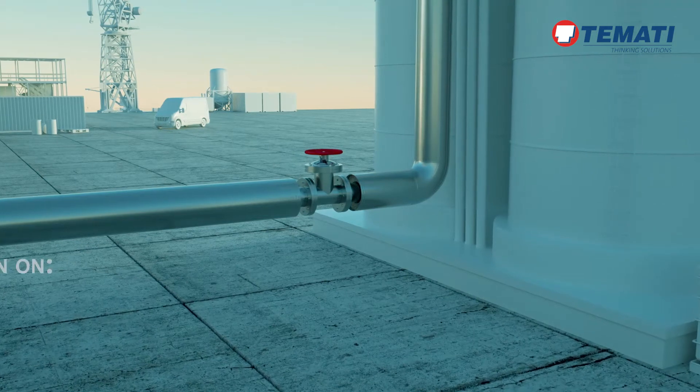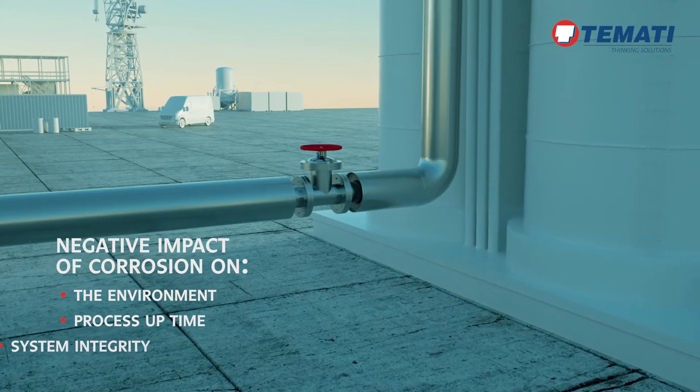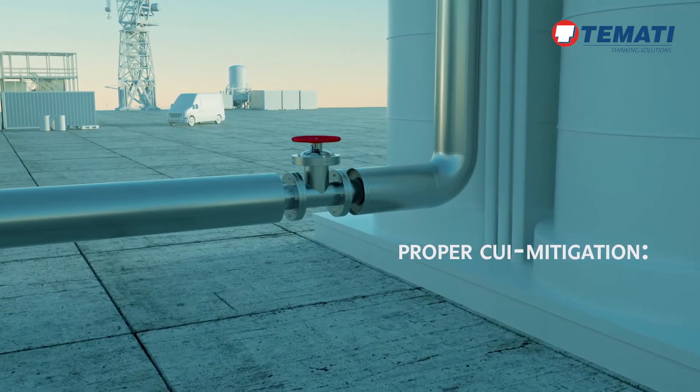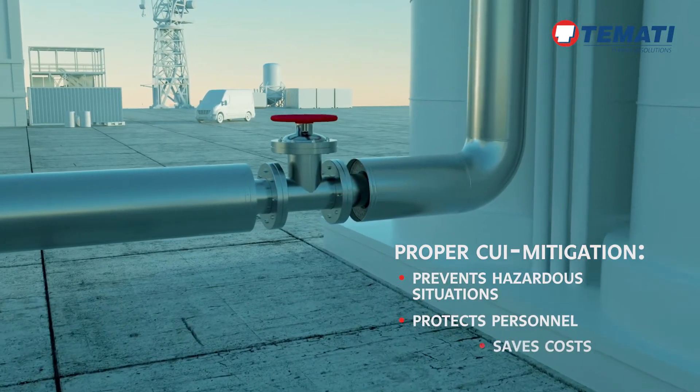Corrosion under insulation can negatively impact the environment, plant process uptime and system integrity. Proper CUI mitigation prevents hazardous situations, protects personnel and saves costs.